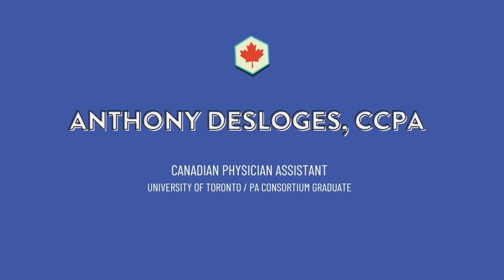I'm Anthony, a Physician Assistant and graduate of the Toronto Program from 2018.